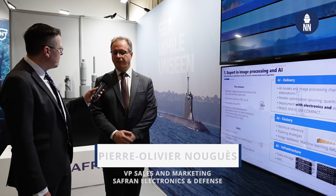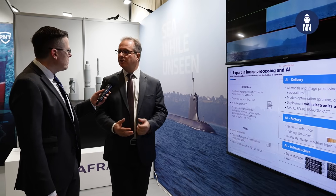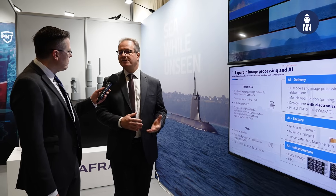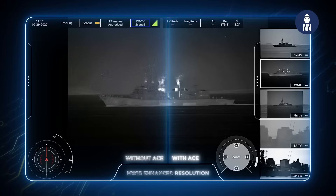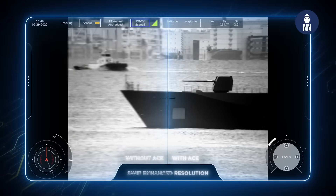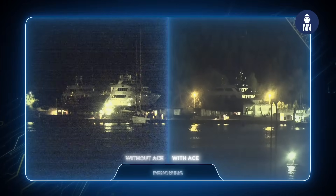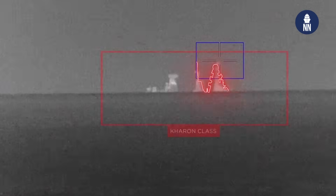We are focusing on three different areas for using AI with optronic masts. The first area is what we call image restoration — essentially compensating for any imperfections in images resulting from sensor imperfections and also from the environment, such as weather. We then use those images either as interpreted by an operator or to feed into another layer of processing such as automatic detection, tracking, and potentially classification and identification.